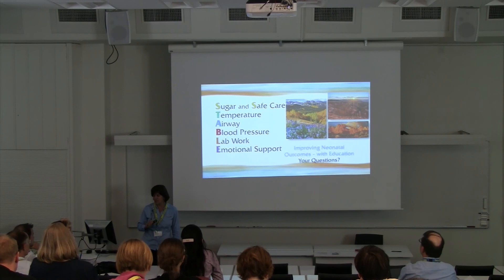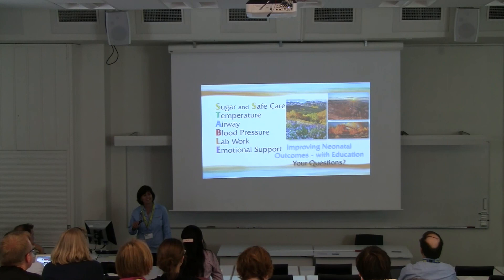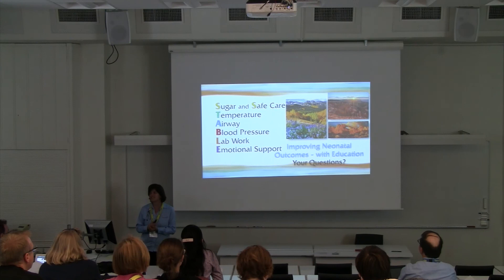That was my last slide. I included a couple of pictures of our beautiful state of Utah, because you've probably never been there — it's a very diverse state. That's my presentation, and I wondered if anyone has any questions.